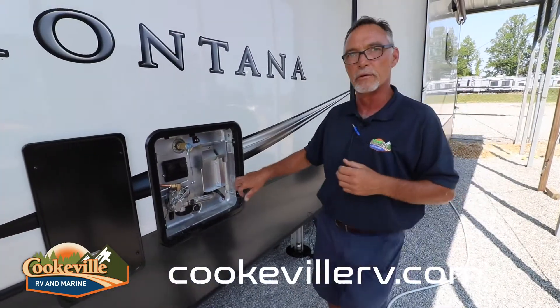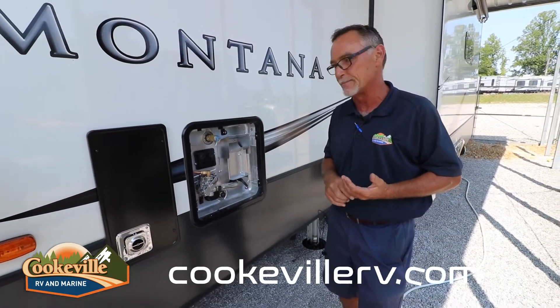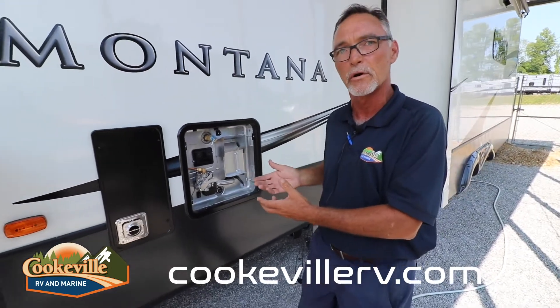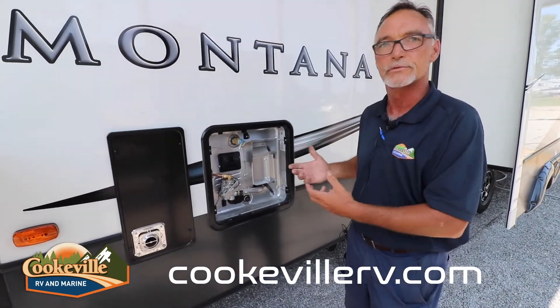With a 12-gallon Suburban water heater, it is gas and electric. A lot of people are not aware of this, but you can run them both simultaneously at the same time. When doing so, this 12-gallon tank will produce almost 36 gallons of hot water per hour. So if you want to take a long hot shower, wash your hair, shave your legs — there's plenty of water to do so, just like at home.